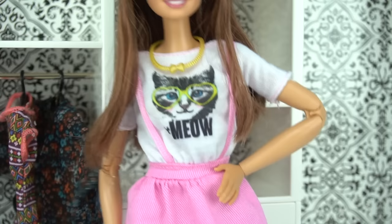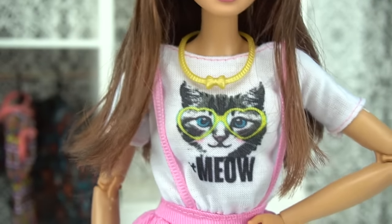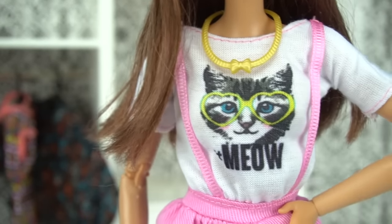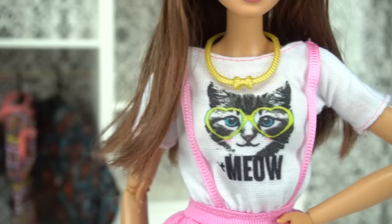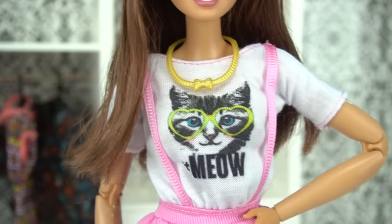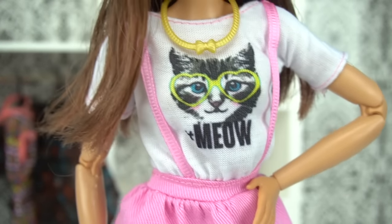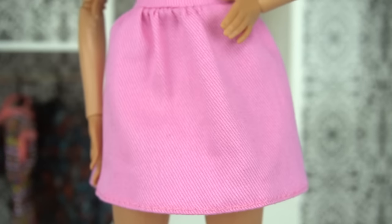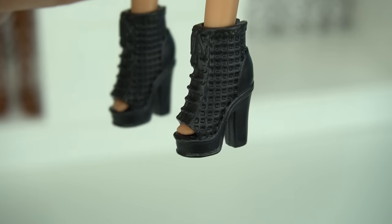Right now my doll has one of my favorite outfits of the last Fashionista wave — I think it's called the Kitty Meow. It has the most adorable top with a little kitty wearing glasses, and you get a pink skirt with suspenders. So adorable. I just love it. You also get some black booties.